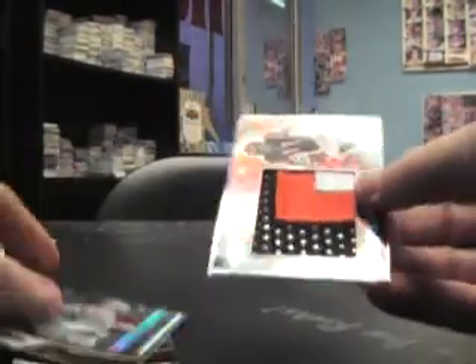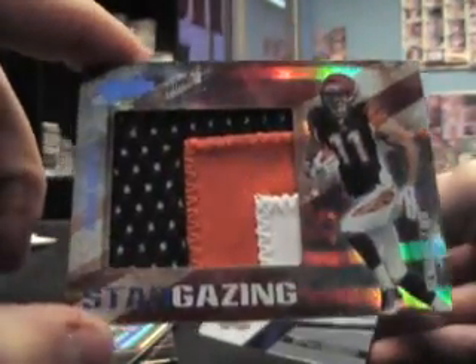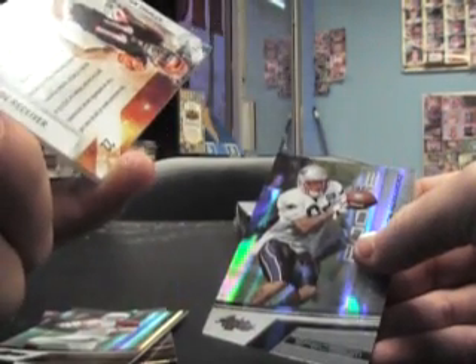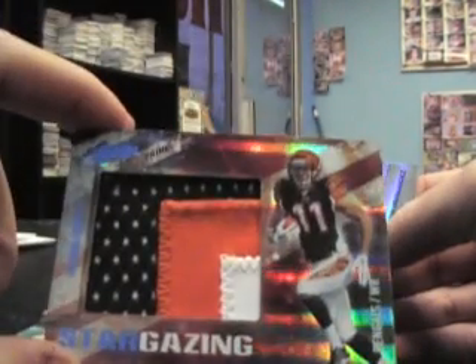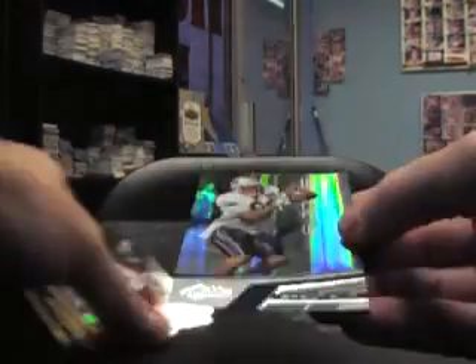Last pack — Jamal Charles, Matt Feiner. Big chunk of patch! Jordan Shipley, big ol' chunk, number 4 of 15 — cool looking card. And a rookie spectrum of Aaron Hernandez, numbered to 50.